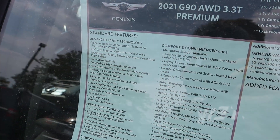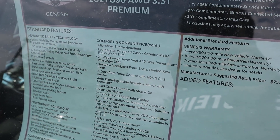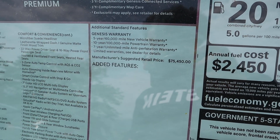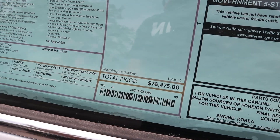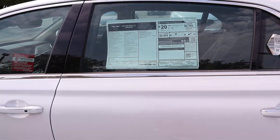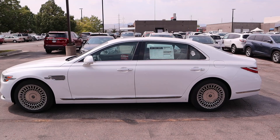Here's the window sticker on the G90 — feel free to freeze frame if you want to read all the standard equipment. There's not much added beyond freight. The total MSRP comes out to $76,475.